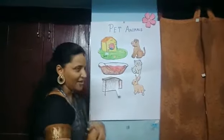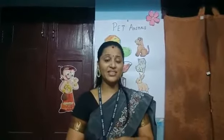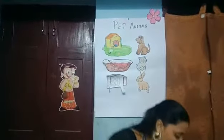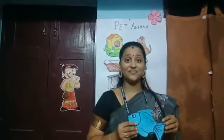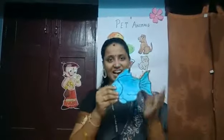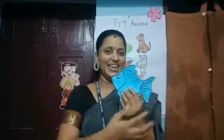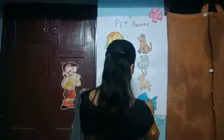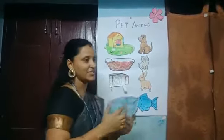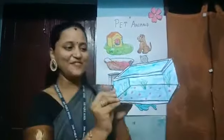Now, the last one. This swims inside the tank and it is colorful. What is this? It's a fish! The baby of the fish is called fry. We will fix it over here. You can see the fish inside the tank — a fish tank.